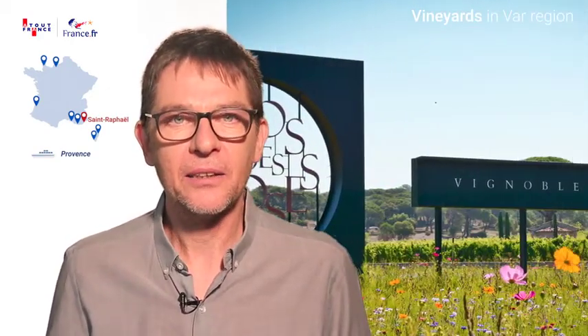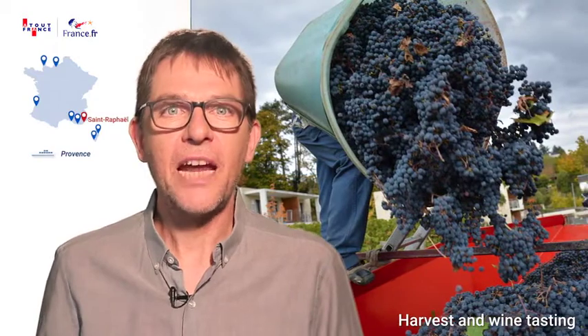And talking of fun, what about joining in some grape picking for a day? At the Pesquier Domaine near Toulon or the Clos des Roses near Fréjus, people of all ages can try their hand at the activity and have a meal at the Domaine afterwards. Everyone will enjoy their well-earned glass of wine or grape juice at the end of the day.